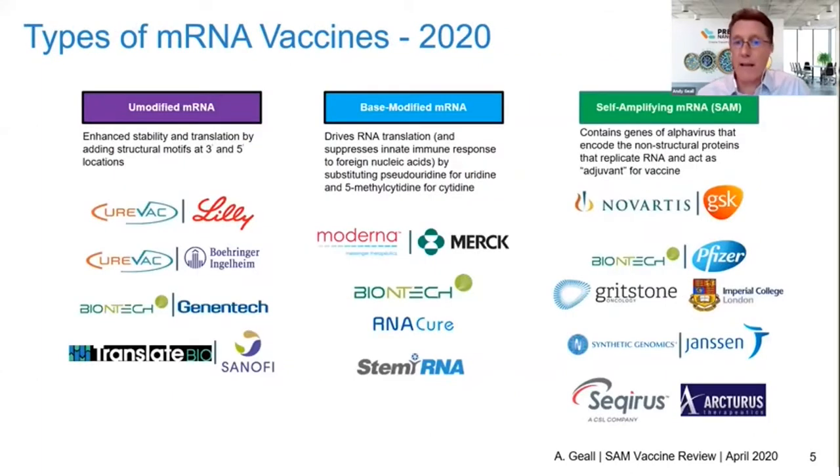In 2000 we had CureVac. Twenty years on, this is what the landscape of the mRNA vaccine space looks like. It's crowded. We've got biotech companies like CureVac, Moderna, and BioNTech, and they're partnering with big pharma entities in multiple therapeutic areas.